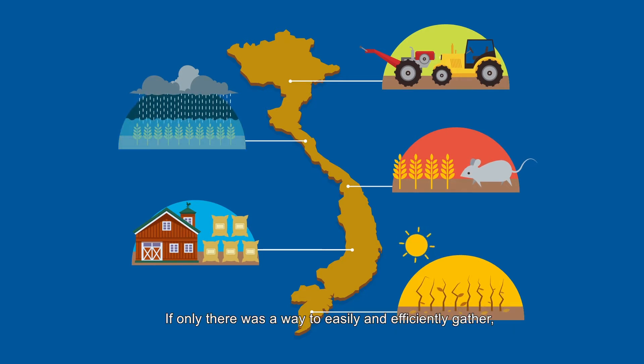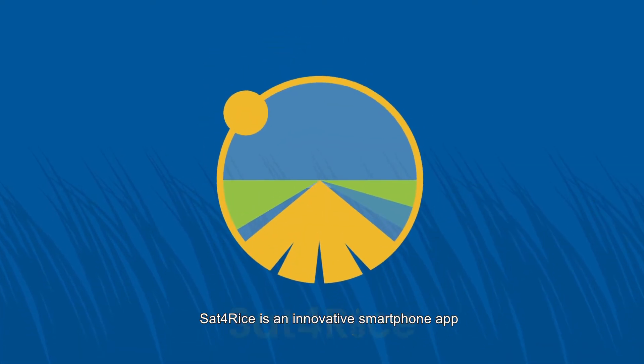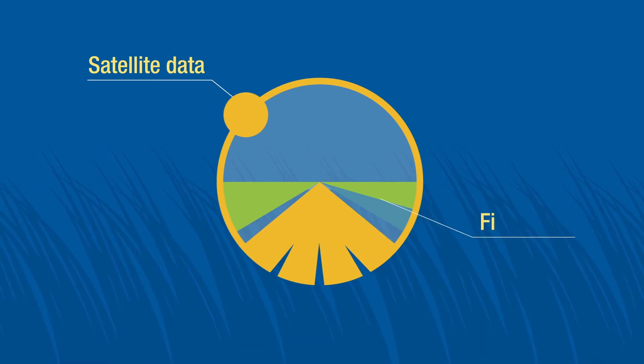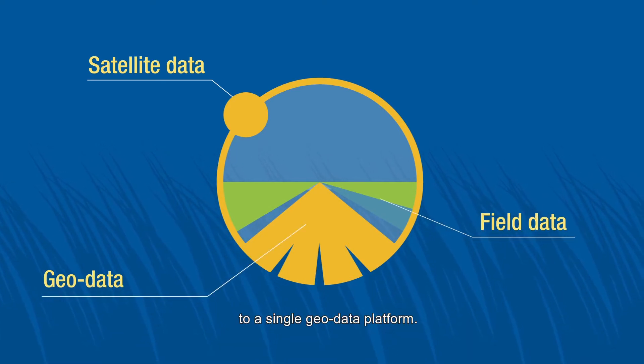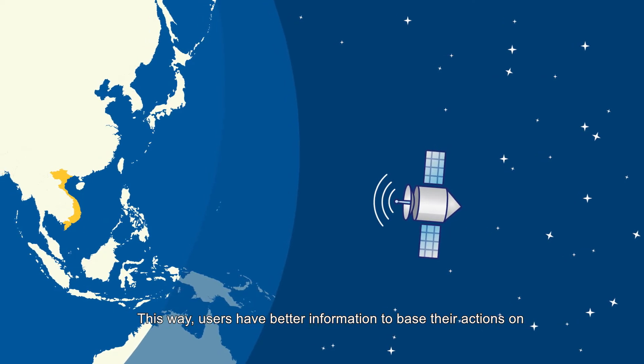If only there was a way to easily and efficiently gather, process, and distribute the information to all those involved. Sat4Rice is an innovative smartphone app that combines satellite data together with on-ground field data to a single geodata platform. This way, users have better information to base their actions on.